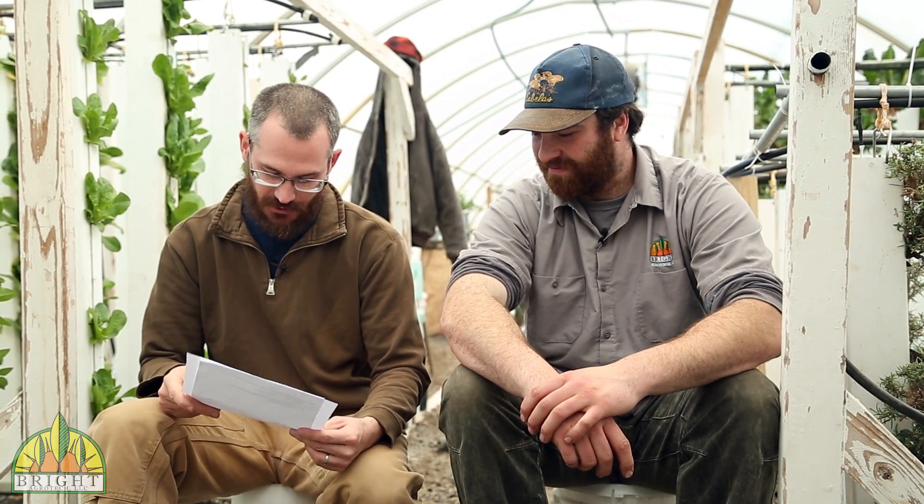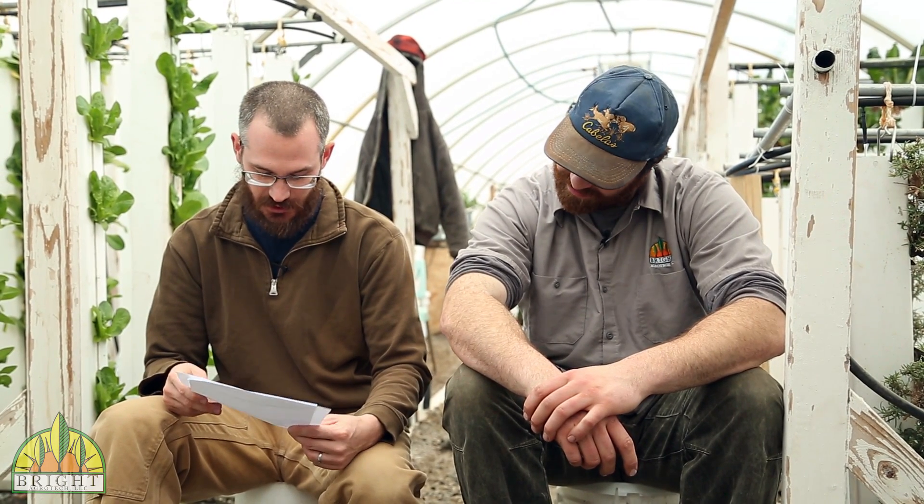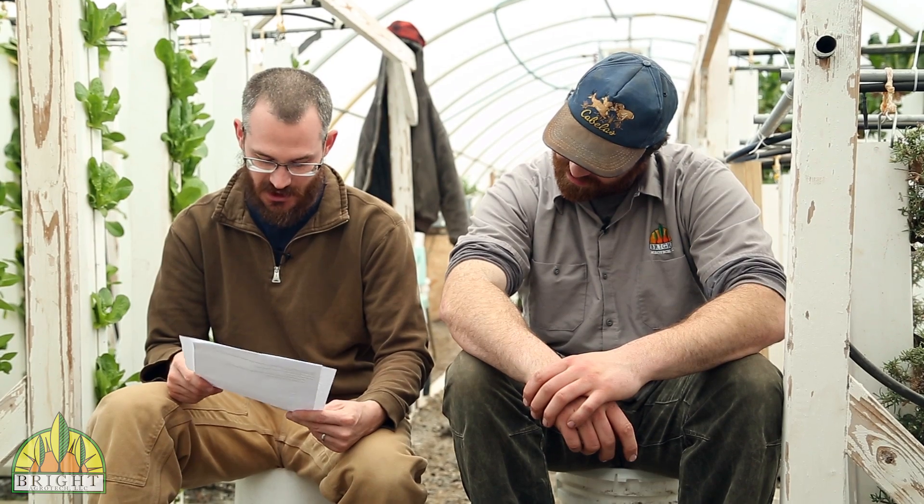Number six: I started aquaponics three years ago this past March. Each winter I struggle with mildew and mold — what to do? This is from Kelly. Powdery mildew, especially in the winter, loves shade, loves some humidity, and loves cooler temperatures. Winter conditions in most people's greenhouses are perfect for powdery mildew.